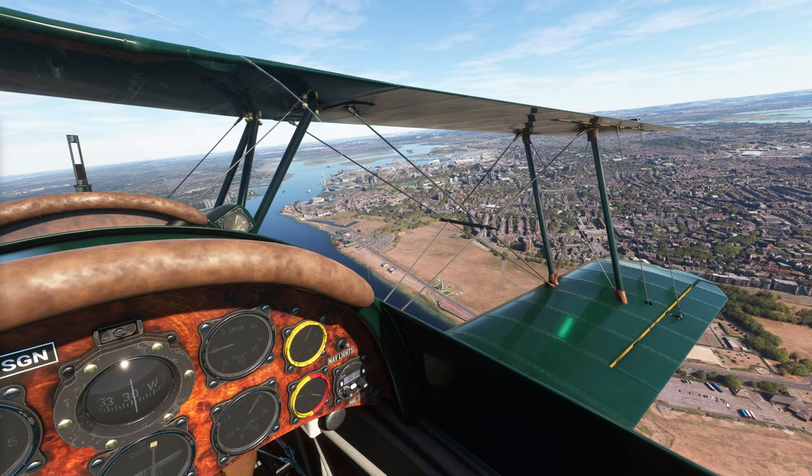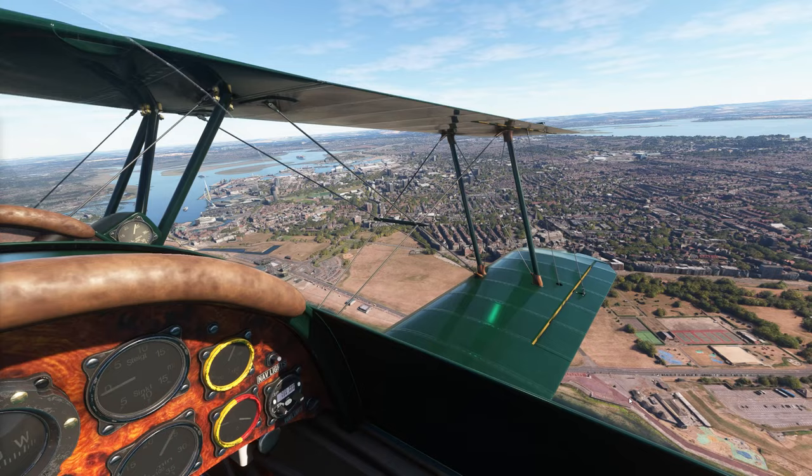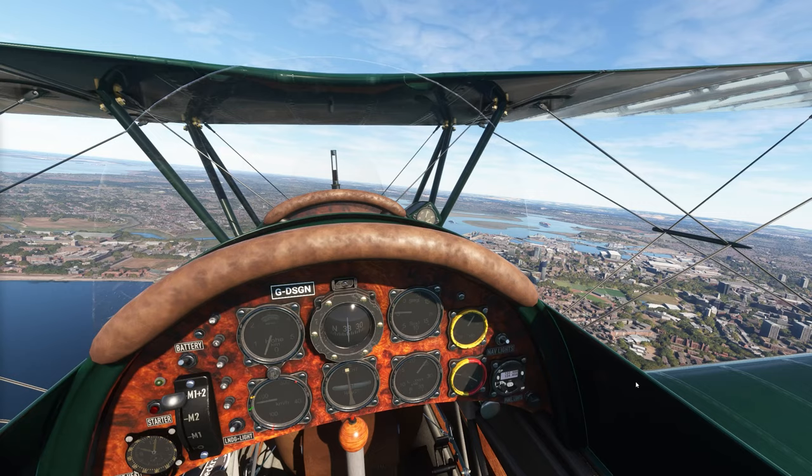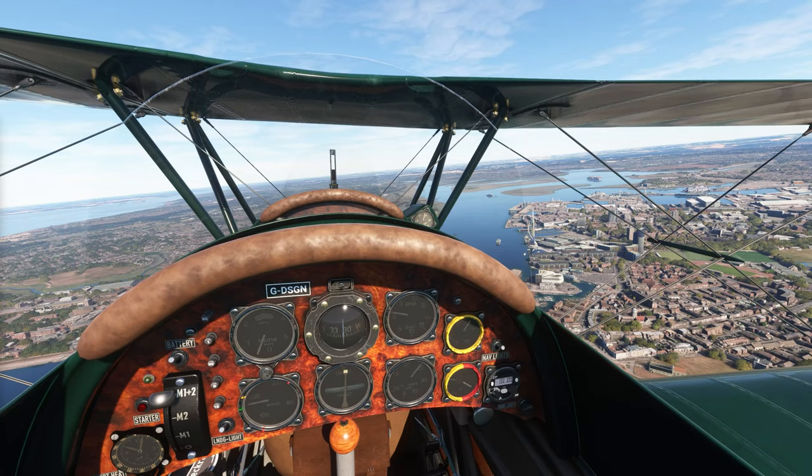That one right down there is called Southsea Castle, one of Henry VIII's constructions — he was very paranoid about the French. And this thing here is their aquarium. There's a skate park up here, which is modeled very well. And they've got a big Navy memorial right down here, which was originally built after World War I to commemorate all those who died, with World War II names added later.